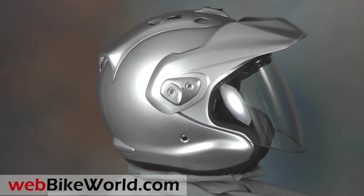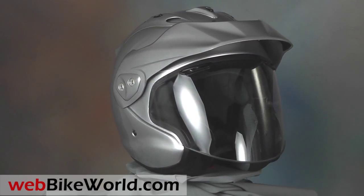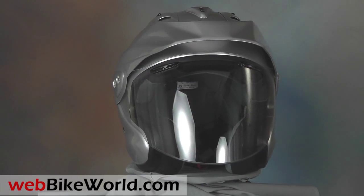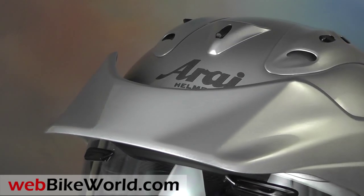The most significant changes to the CTZ are the peak and slightly longer and wider jaw protection along the front of the helmet. The jaw protection is what distinguishes the CTZ from most other open-face helmets.